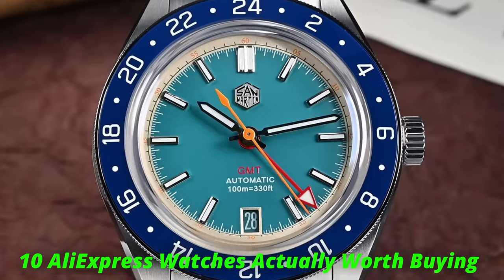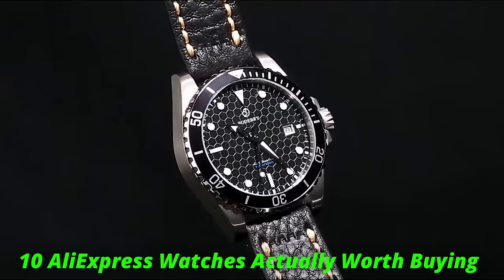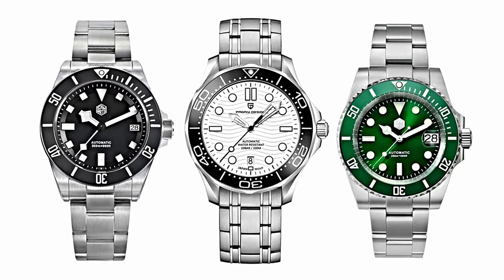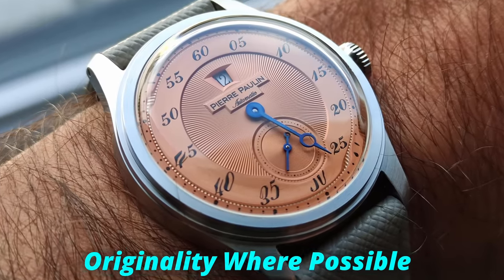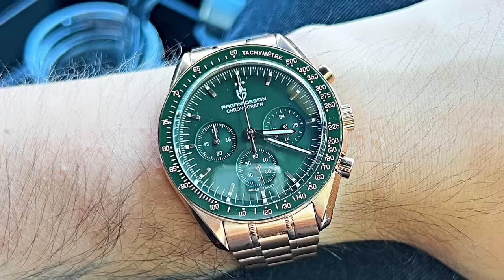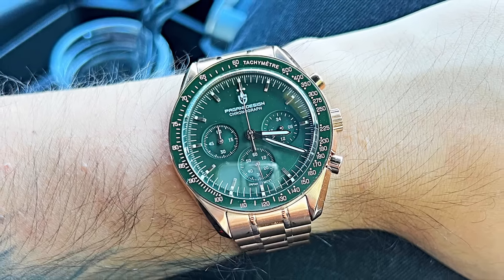So I thought for the first, and maybe last time, I'll put together a list of 10 AliExpress watches that are actually worth buying. First of all, I'm not going to be recommending any Tudor, Omega, or Rolex clommages on this list — that's just not what I do. I strive for originality where possible. So if your favourite Pagani isn't on this list, don't get mad with me. Just enjoy your watch.